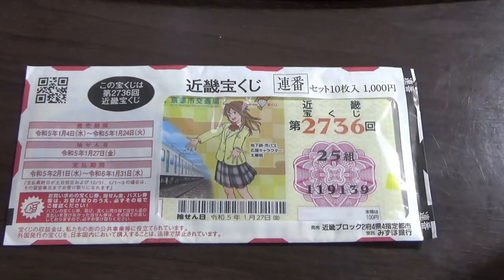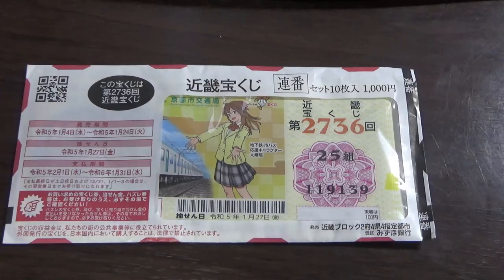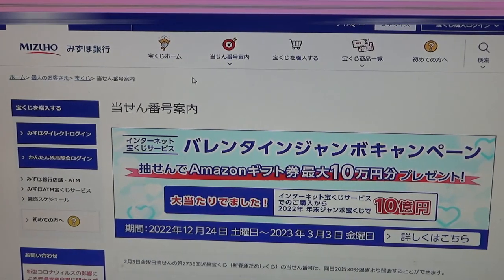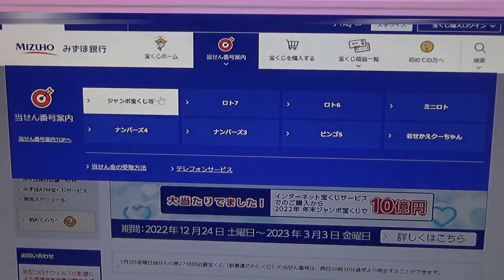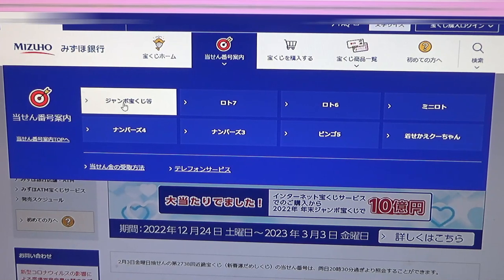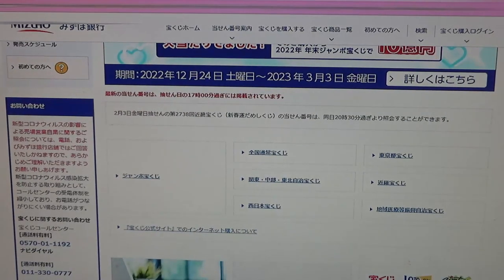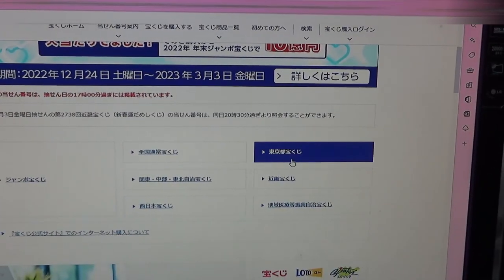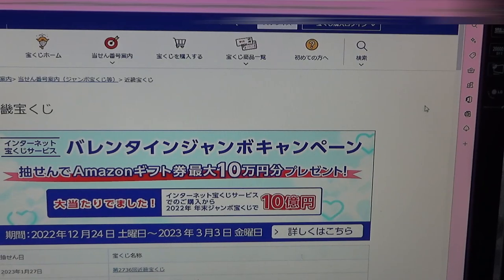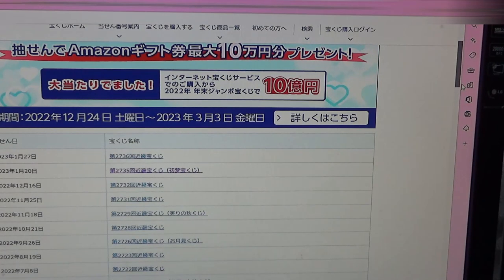Let's head over to Mizuho Bank's lottery page. You need to find the target, then select this Jumbo Takarakuji, then go down a bit and find Kinky Takarakuji — this one. Go down and there it is at the top.